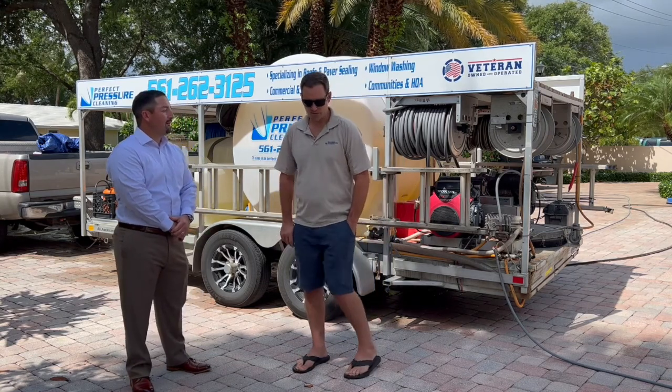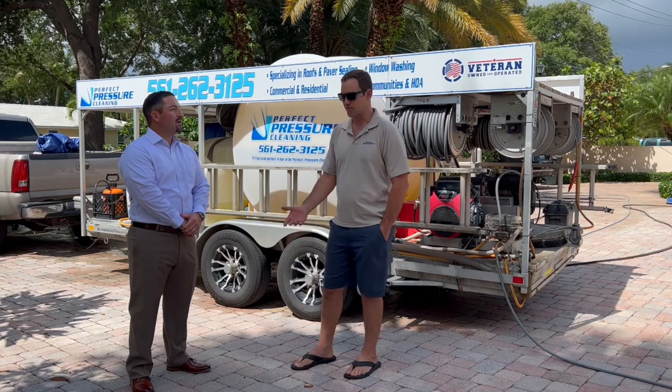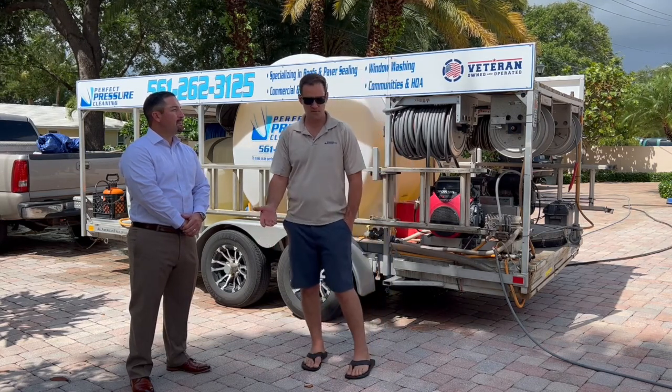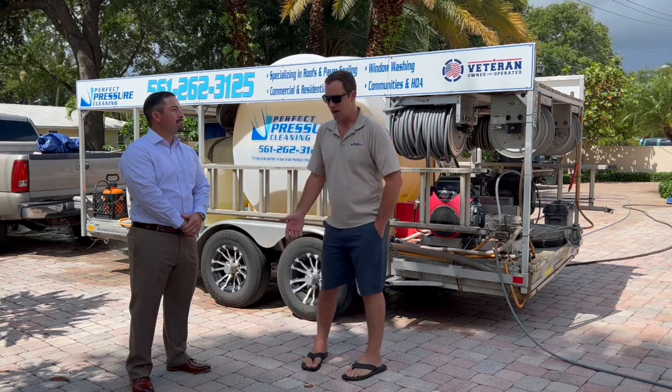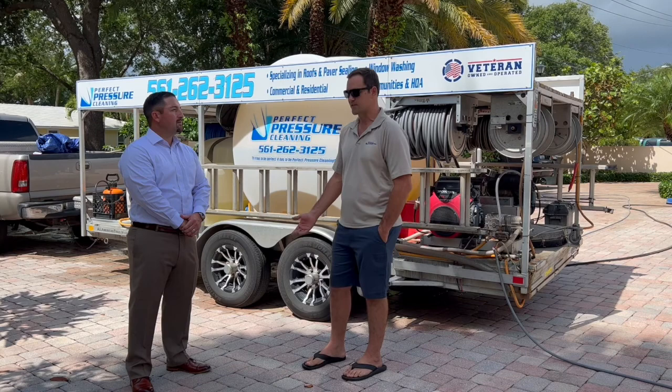Well, the biggest thing about pavers is that the reason you put pavers down is for the aesthetic appeal. They've got different colors, different variations, different sizes, different patterns. And so to keep them looking nice, you have to properly care and maintain them. Sealing is the best way to do it.